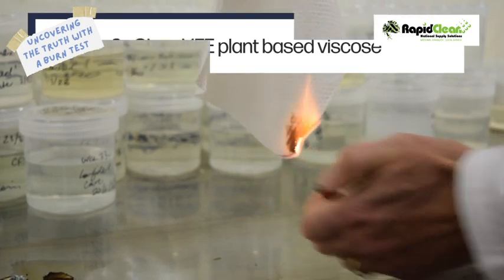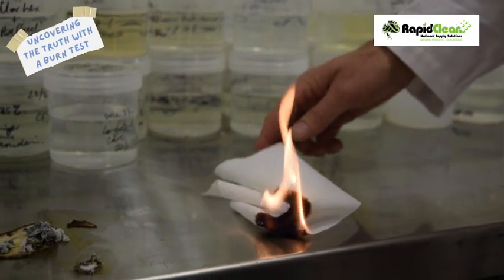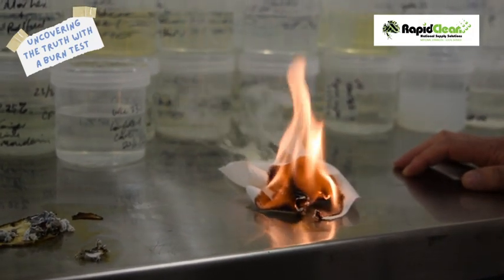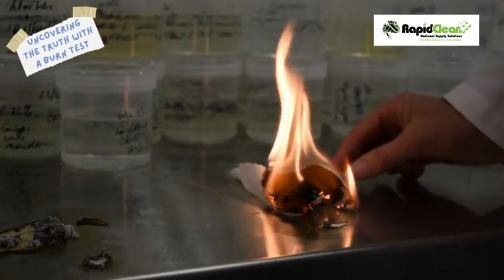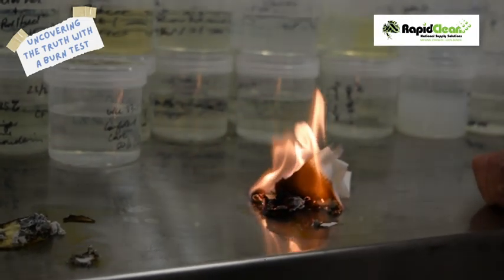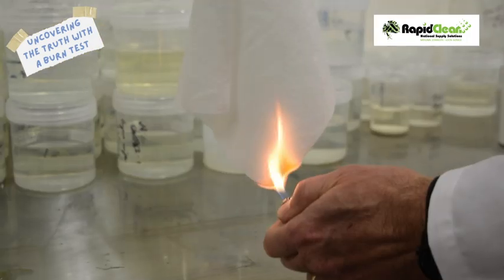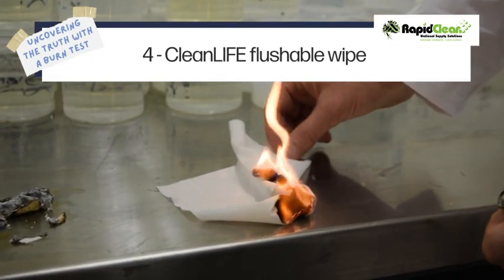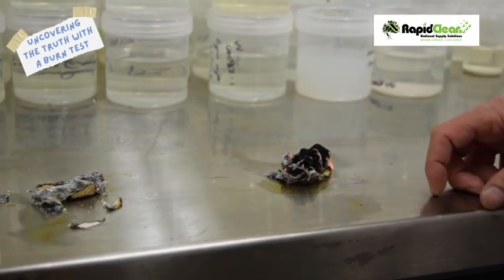This one here is one of our Clean Life plant-based wipes. It smells very, very different — there's no plastic smell. It smells like having a piece of paper in a barbecue or in a campfire, totally igniting and charring out. You can see the residue and how much of that black is charred.